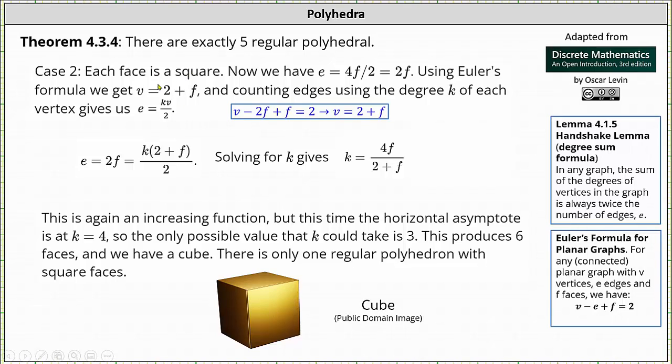Case 2: each face is a square. The number of edges is equal to 4f divided by 2, or just 2f, where f is the number of faces. Using Euler's formula, we substitute 2f for e, giving v minus 2f plus f equals 2. Solving for v, we have v equals 2 plus f. Counting edges using degree k for each vertex, e equals kv divided by 2. Using our equations with e equals 2f and v equals 2 plus f, we substitute and solve for k, giving k equals 4f divided by the quantity 2 plus f.